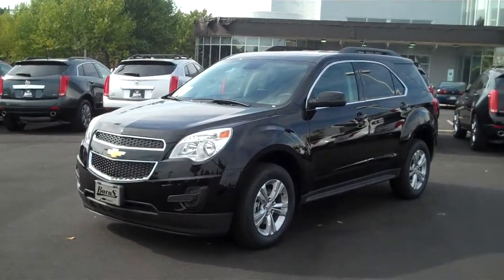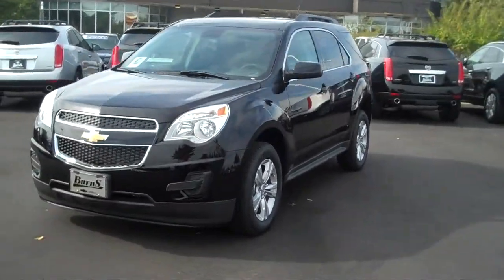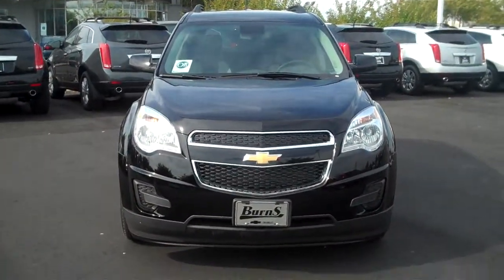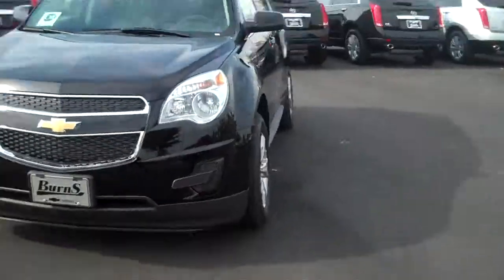Hey guys, this is Adam Collins at Burns Chevrolet in Rock Hill, South Carolina. We're going to be taking a look at a 2013 Chevy Equinox LT.